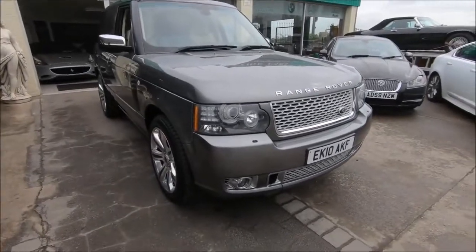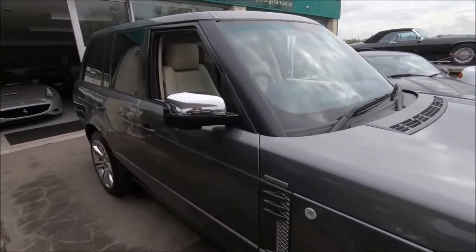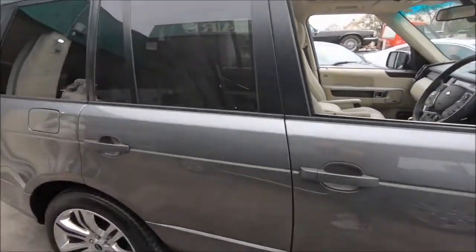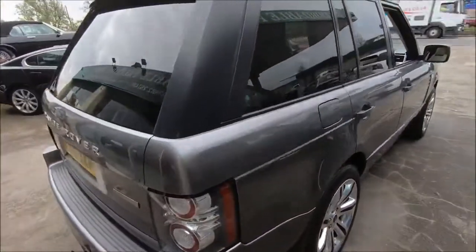Hello, and welcome to another vehicle from the Affordable Prestige Collection. This one is an absolutely stunning one — a 2010 Range Rover Autobiography with the supercharged 5-litre V8 engine. This is a magnificent car, inside and out.